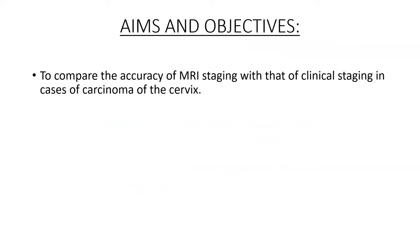Aims and objectives: to compare the accuracy of MRI staging with that of clinical staging in cases of carcinoma of the cervix.